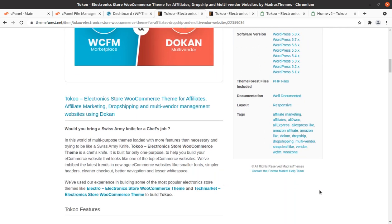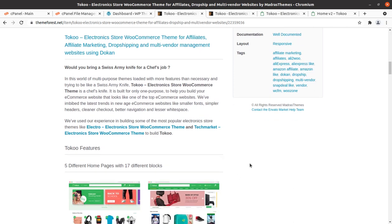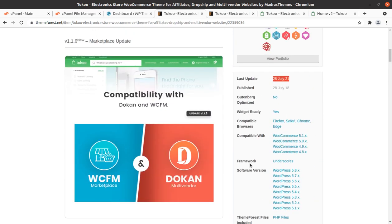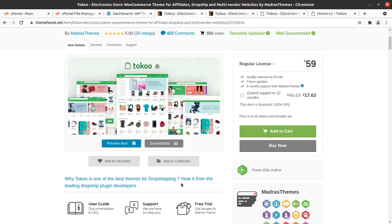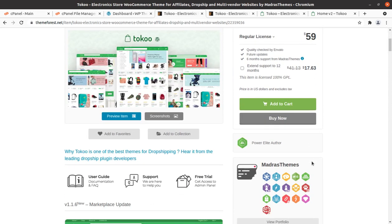In this world of multipurpose themes loaded with more features than necessary, trying to be like a Swiss army knife, Toko Electronics WordPress theme is a safe, focused tool. It is built for only one purpose — to help you build your e-commerce website that looks like one of the top e-commerce websites. It supports marketplace and multi-vendor, as it has been specifically developed for affiliates, dropshipping, and of course for multi-vendors.